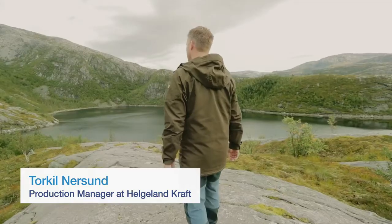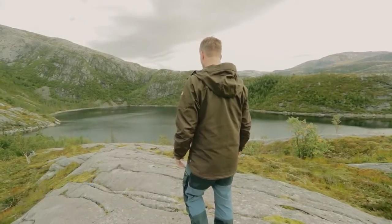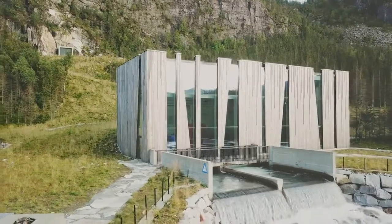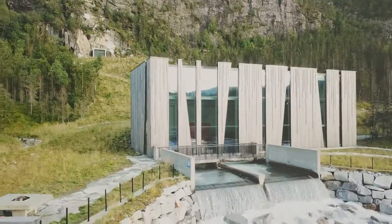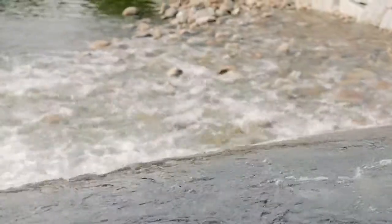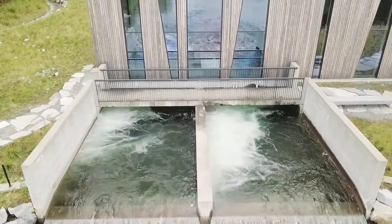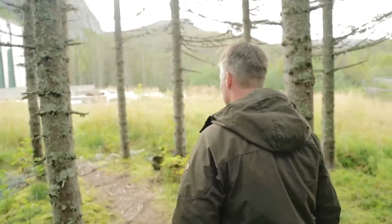The environment is essential for us at Helge Landcraft. It's crucial to show that our energy production is renewable, and therefore we choose sustainable solutions. With the plant Oeuvre Forsland, we had a special aim: we wanted to show hydropower to the people, as it's very important for this region and most of the society is built on its base.